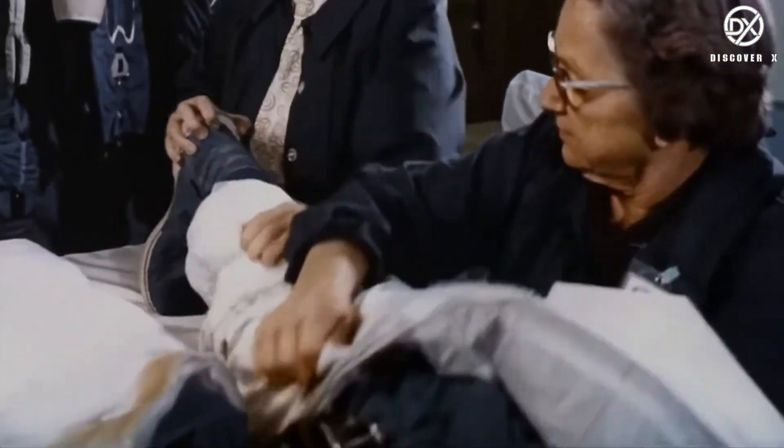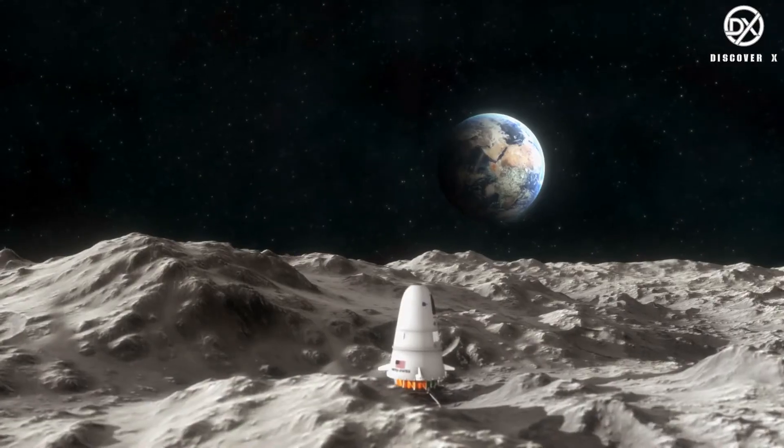But why are those suits so important? Suits are not just work clothes — they're more like human-shaped spacecraft. They contain everything you need to survive for a particular amount of time, depending on the suit's capability.